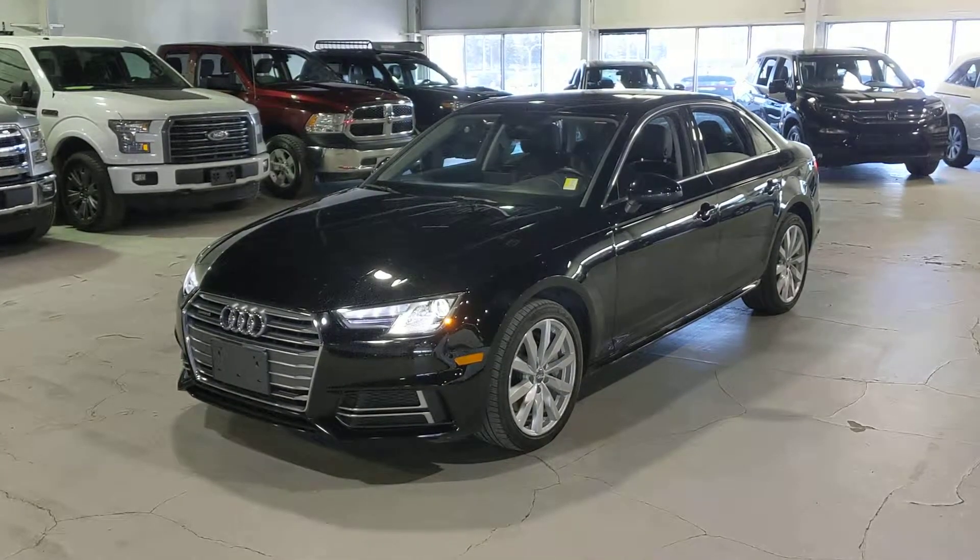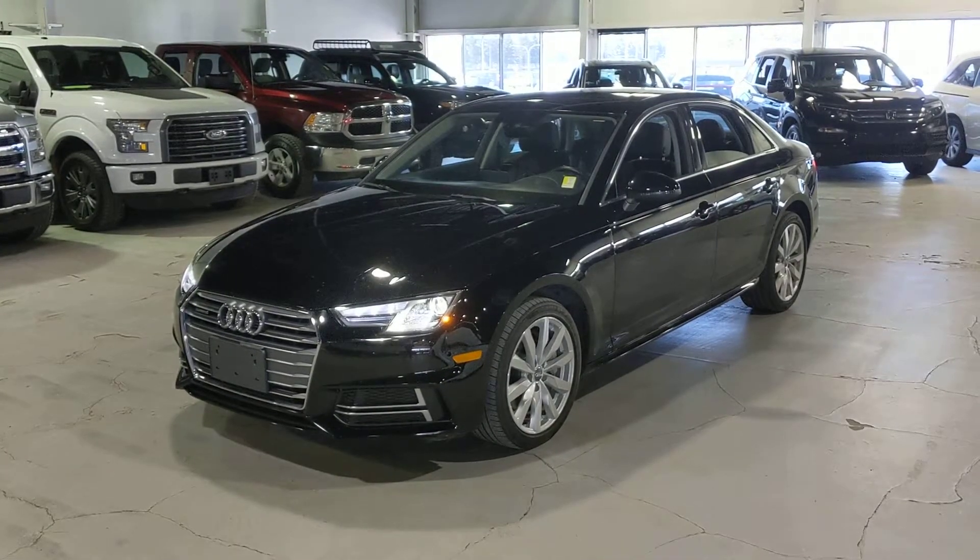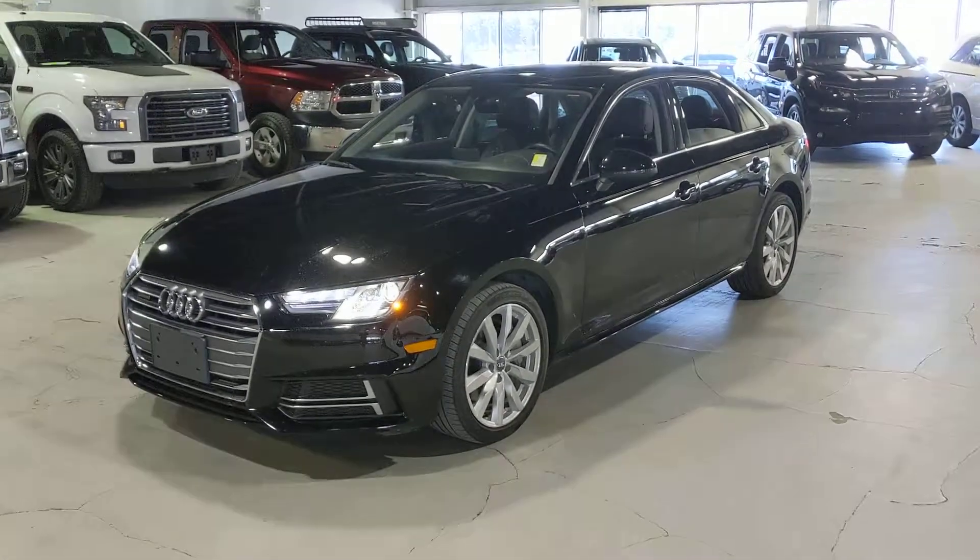Hey Randy, Wes at Northside Mitsubishi here. I want to say thank you for inquiring with us on the beautiful Audi A4 that we have here. Just want to show you a quick video so you can see what great shape it's in.